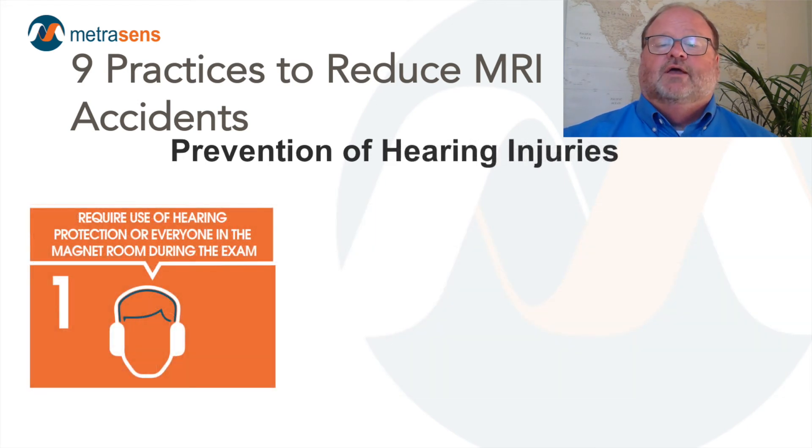Lastly, I'll discuss hearing damage injuries. MRI systems are capable of producing noise in excess of 100 decibels. The U.S. Occupational Safety and Health Administration states that 80 decibels is the acceptable threshold for an eight-hour workday. Hearing protection should be provided to decrease noise reaching the ear to about 85 decibels. These three recommendations could have prevented 11% of the reported events. Require that everyone in the room during scanning is provided hearing protection — this includes visitors, hospital staff members, and MRI staff that remain in Zone 4 while the scanner is operating.